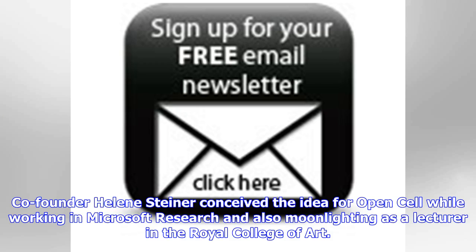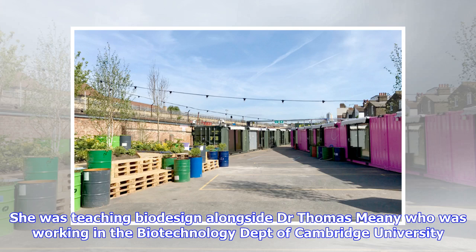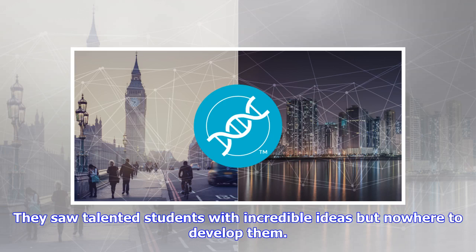Co-founder Helena Steiner conceived the idea for OpenCell while working at Microsoft Research and also moonlighting as a lecturer at the Royal College of Art. She was teaching biodesign alongside Dr. Thomas Meany, who was working in the Biotechnology Department of Cambridge University. They saw talented students with incredible ideas but nowhere to develop them.